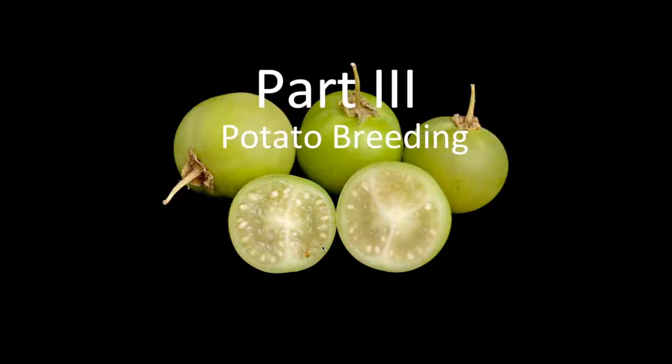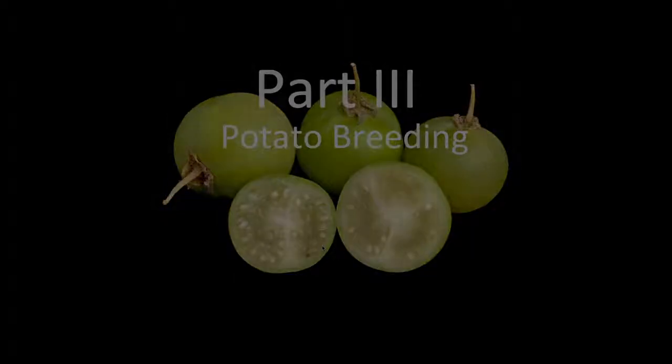Moving on to the third part: how we consider all these traits simultaneously in practical potato breeding.